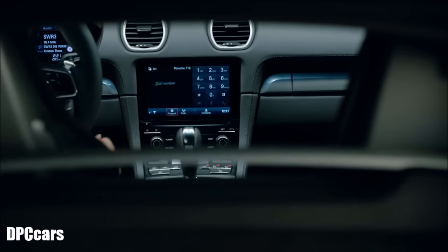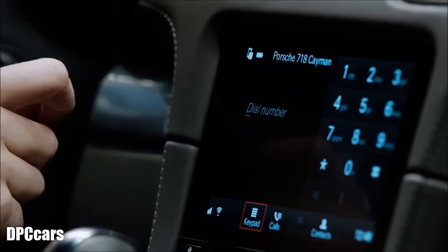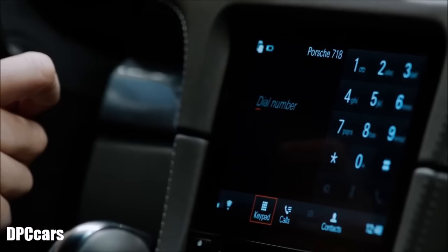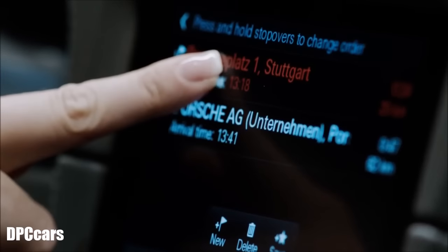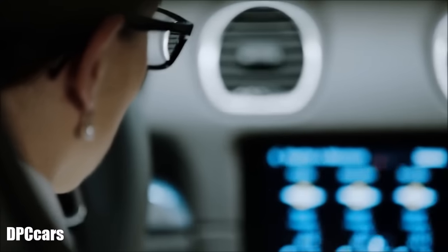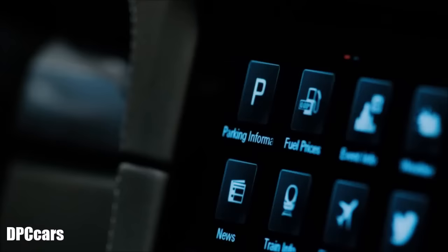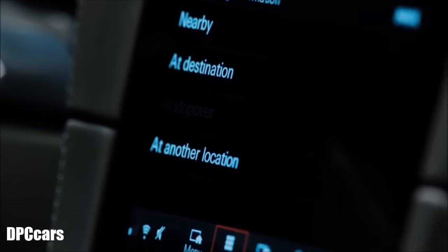The introduction of the 718 Cayman also sees the introduction of a number of new PCM features. Amongst other things, it is now possible to link two phones, to modify waypoints by drag and drop, and to retrieve a variety of information using the PCM Connect app, including information about the weather, car parks near your destination, and events.